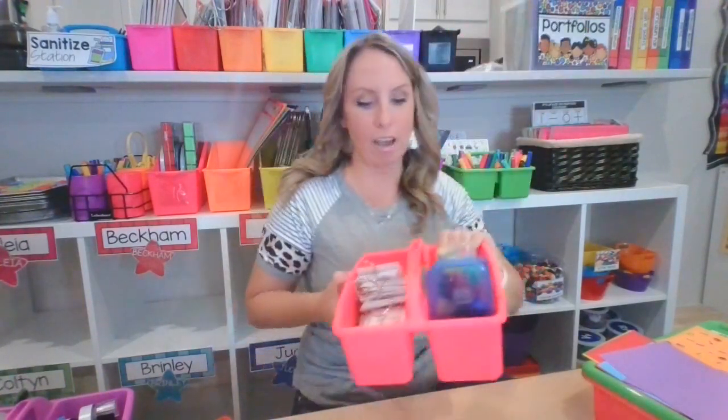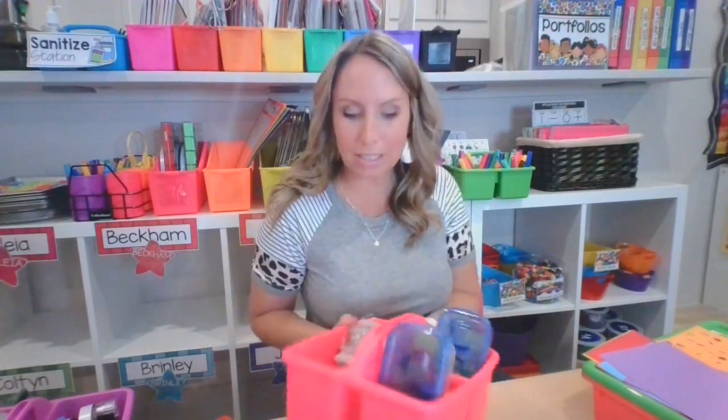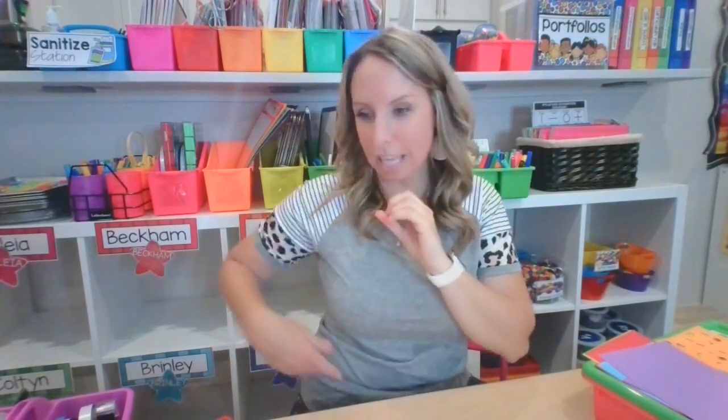Here's another caddy — this is my assessment caddy. When I do assessments, I have all my flashcards and the manipulatives I use for assessments all in here ready to go. Right next to that, those binders in the corner are my assessment binder, so I have everything ready. That's another way I use these awesome caddies.